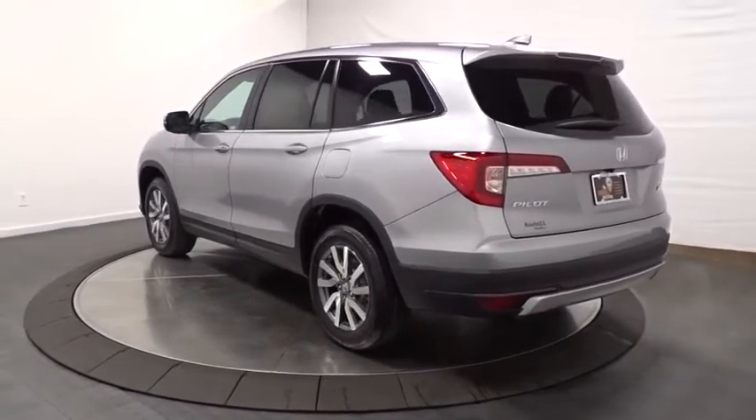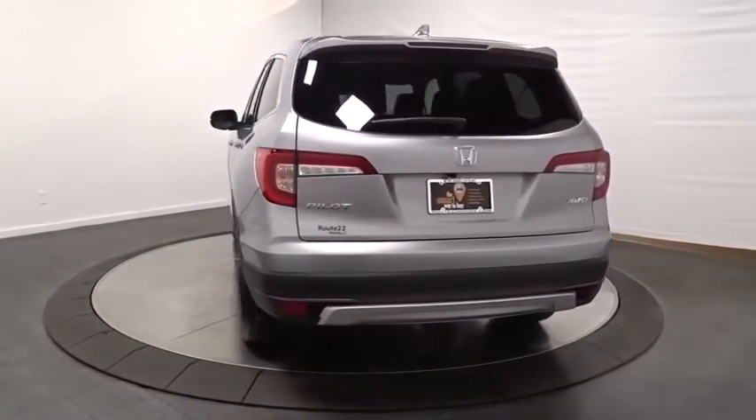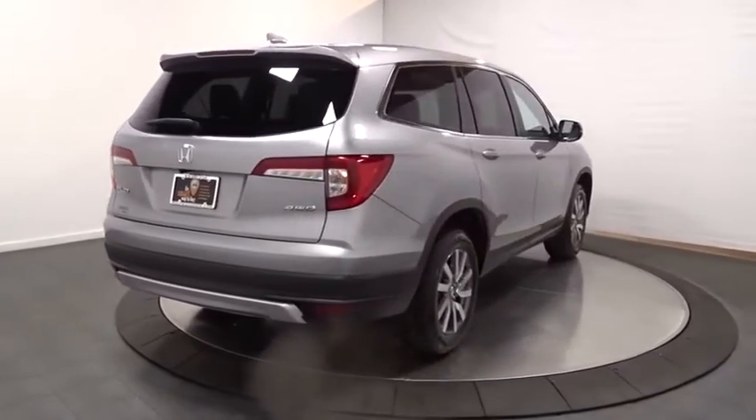Backup camera. Keyless entry. Bluetooth. Trip computer. Fog lights. Clock. Auxiliary audio input. Satellite radio. Day and night rear view mirror.